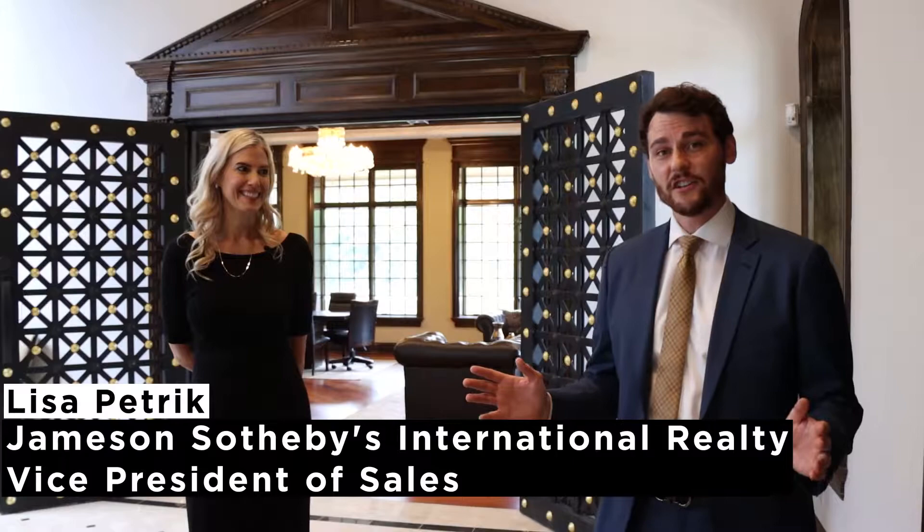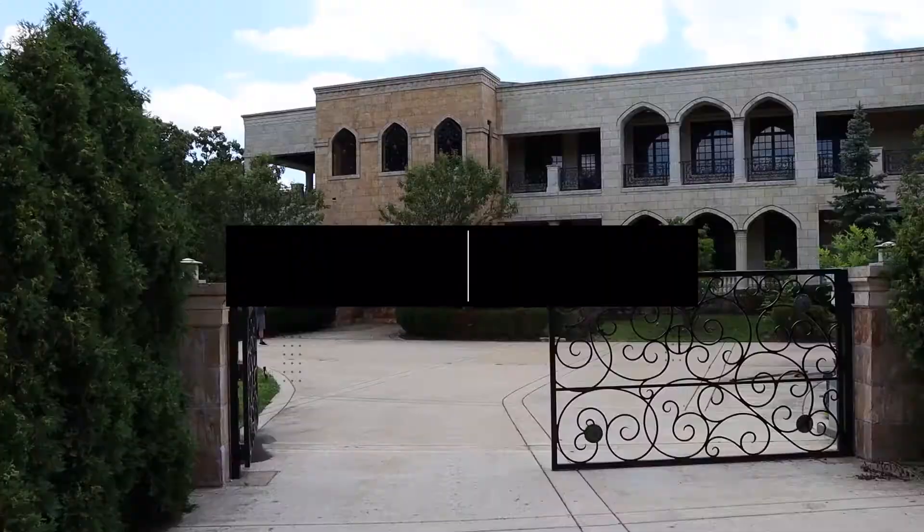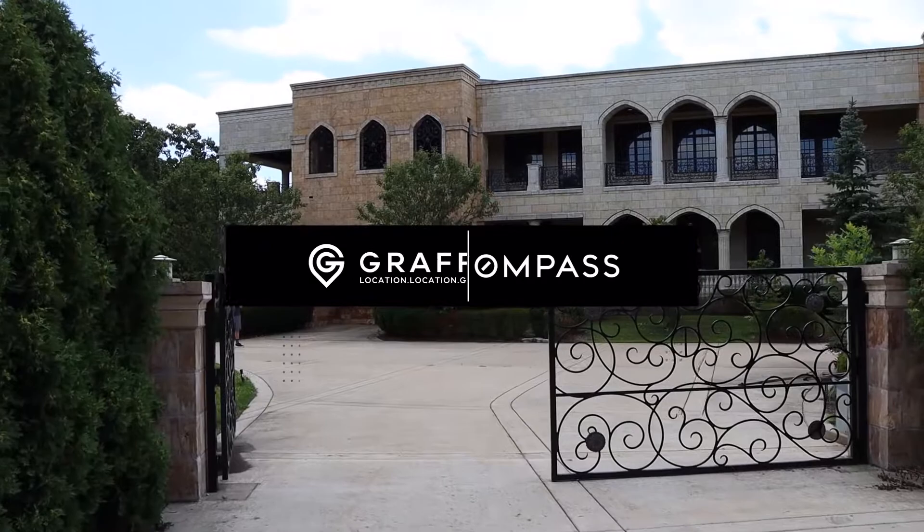Today we're in Burr Ridge — we're in the suburbs. It's our first shoot in the suburbs, and I'm here with Lisa Petrick from Jameson Sotheby's. She's the listing agent at this beautiful palatial home and she's going to give us a tour today.